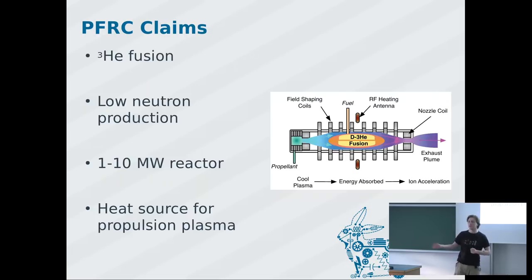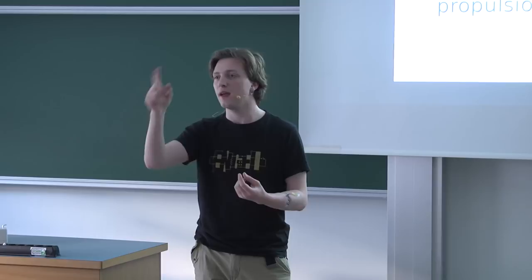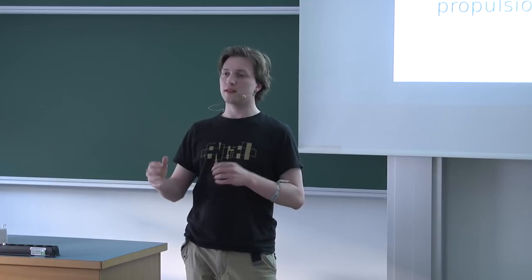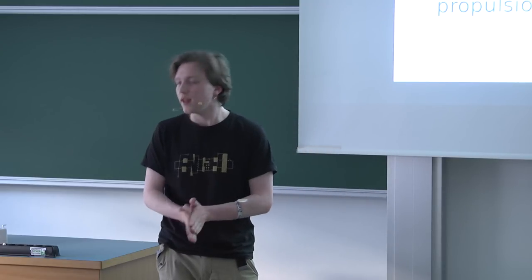They want to use deuterium and helium-3. If you use deuterium and tritium in a fusion reaction, you get a neutron. That neutron takes away about one-fifth of the fusion energy, and it hits your wall and destroys it. If you take helium-3 instead, you get a fusion and a proton. The proton still takes about one-fifth of the energy, but being charged it stays in your plasma, heating it rather than hitting the wall. That means you can build the reactor much lighter because you don't need heavy neutron shielding.